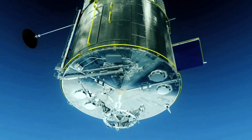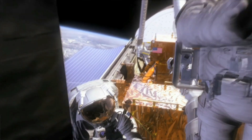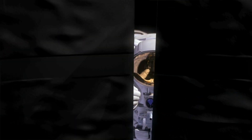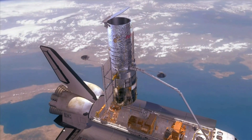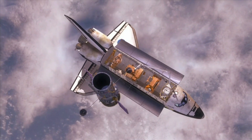When launched, the Hubble Space Telescope carried five scientific instruments. These were the Wide Field and Planetary Camera, High Speed Photometer, Goddard High Resolution Spectrograph, Faint Object Spectrograph, and Faint Object Camera.